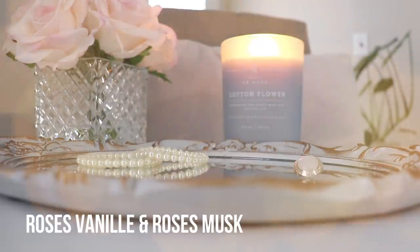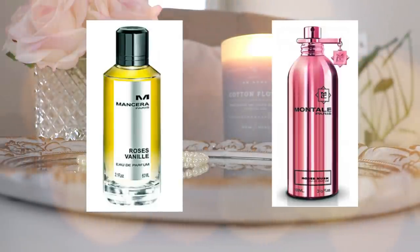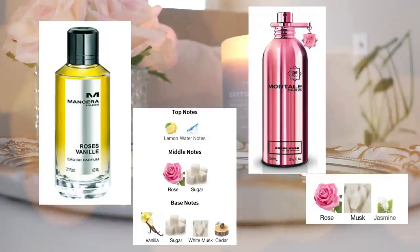The next two I let go of are Roses Vinny from Mancera and Roses Musk from Montel. Both are beautiful musky rose scents — Roses Vinny was a little more sugary, heavy, and nighttime, whereas Roses Musk was more wear-anywhere, anytime. Both absolutely stunning, but I just didn't see myself wearing them. Roses Musk was a blind purchase and while I loved it, it was a strong like rather than a love. Between the two, Roses Vinny was the winner — a little more vanillic — but I hardly ever wore it, so both eventually left my collection.